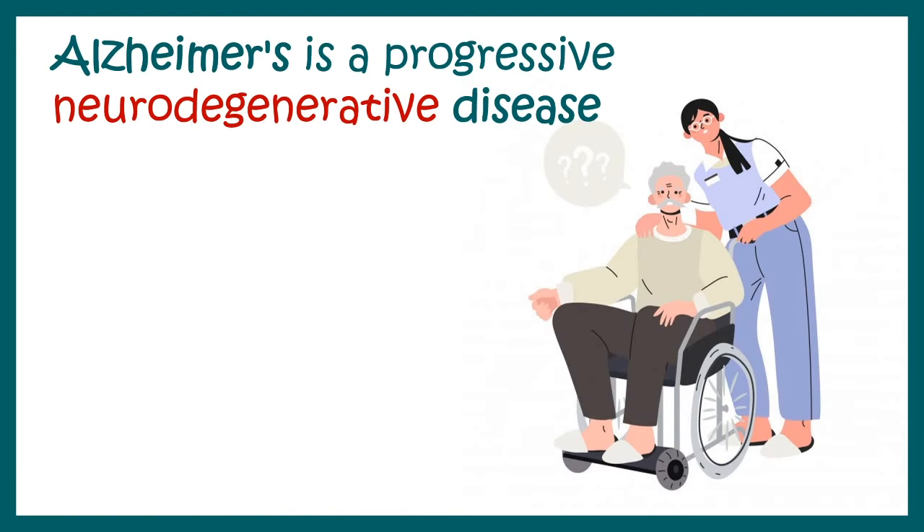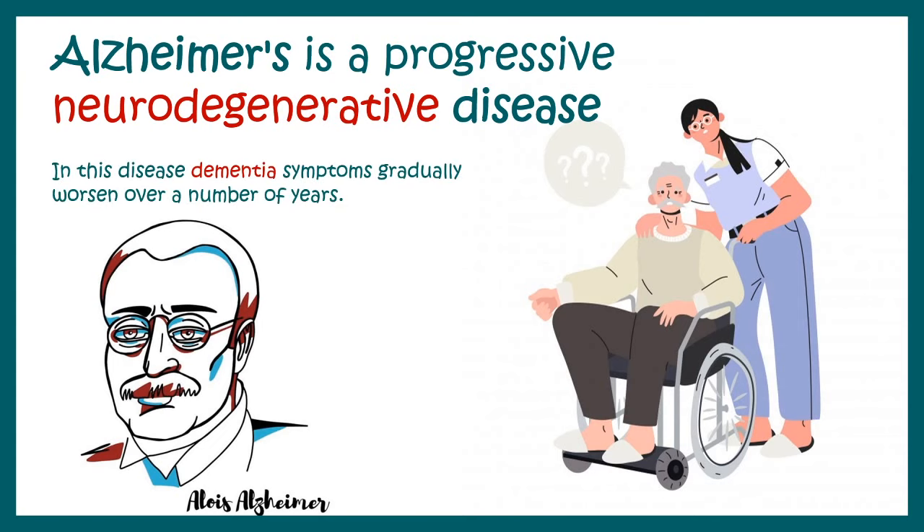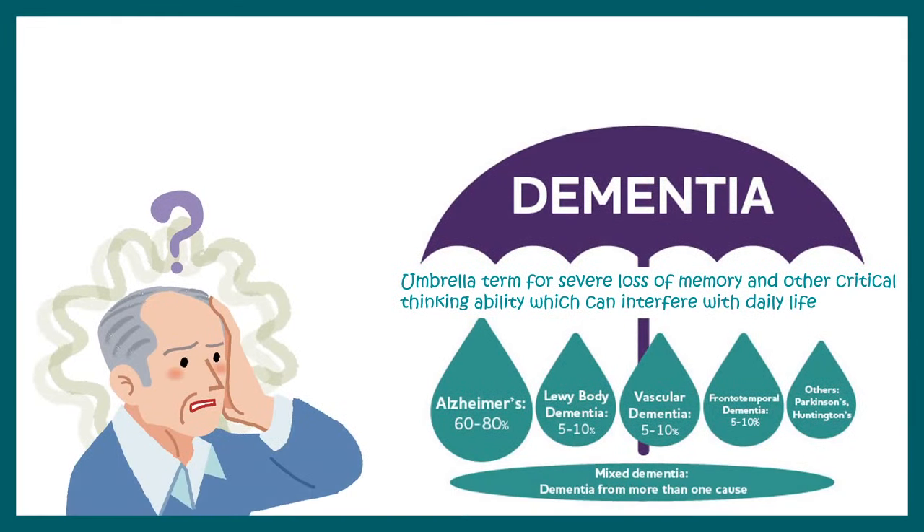In this video we'll talk about Alzheimer's disease, which is a progressive neurodegenerative disease discovered by Alois Alzheimer, a German neuroscientist. Alzheimer's is associated with dementia-like symptoms. Dementia is an umbrella term for severe loss of memory and other critical thinking ability, which can cause interference with our daily life. Dementia should not be confused with Alzheimer's, because dementia-like symptoms exist for several neurodegenerative diseases including Alzheimer's.